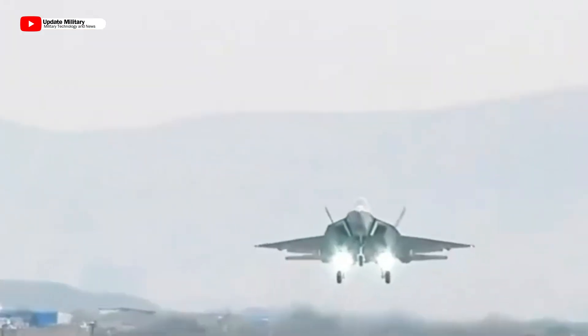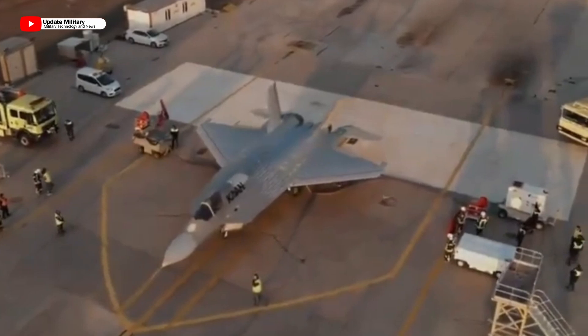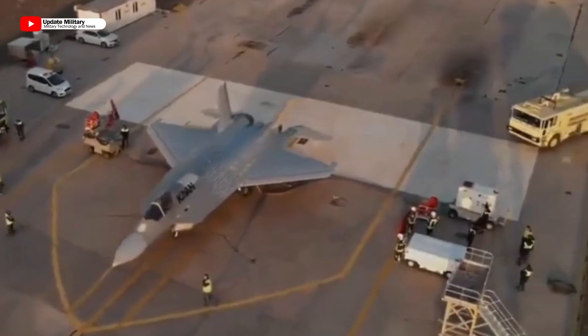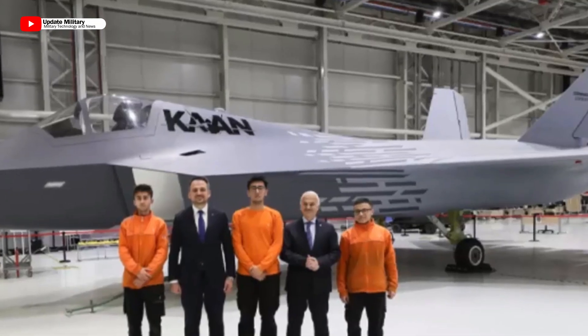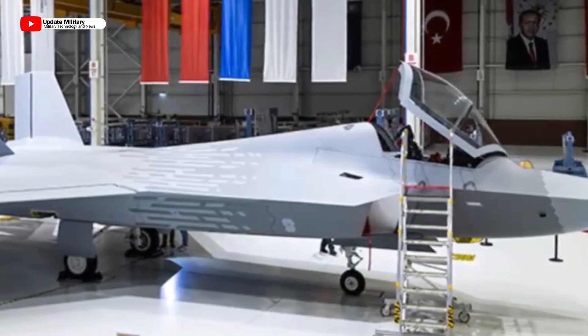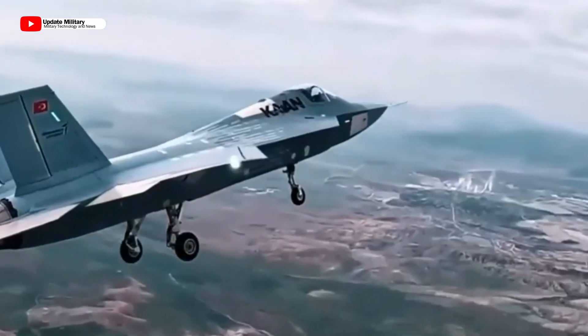Turkey's KAN fighter jet unveils its stealthy new look. Turkish Aerospace Industries (TAI) has revealed the first glimpse of the KAN fighter jet in its finalized paint scheme. KAN, developed entirely with domestic resources, boasts a sleek and stealthy dark gray color scheme.